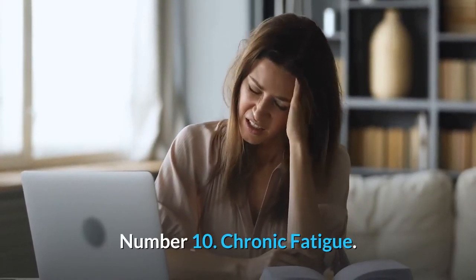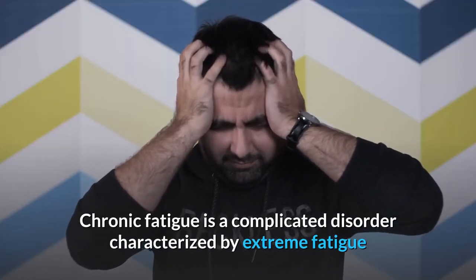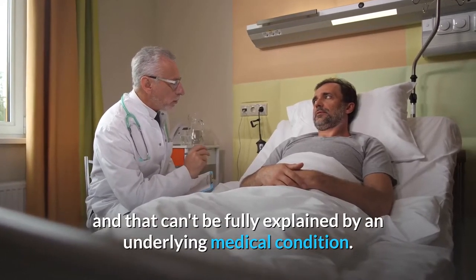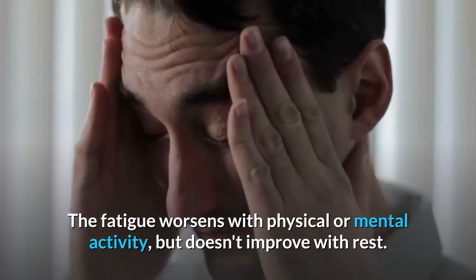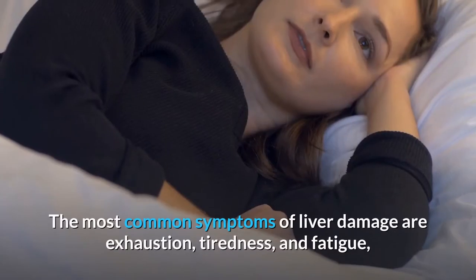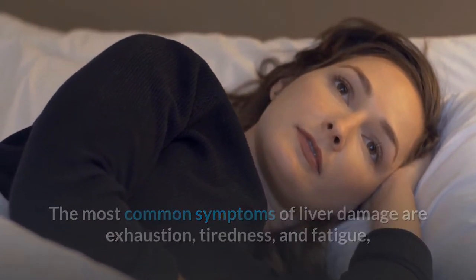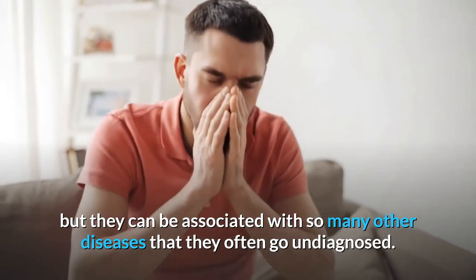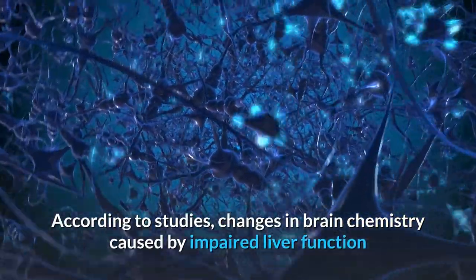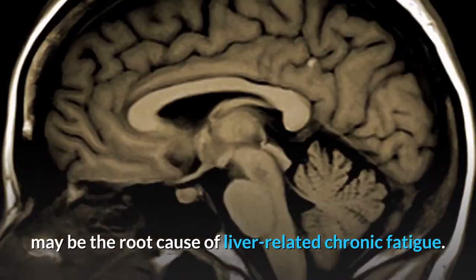Number 10: Chronic Fatigue. Chronic fatigue is a complicated disorder characterized by extreme fatigue that lasts for at least six months and that can't be fully explained by an underlying medical condition. The fatigue worsens with physical or mental activity but doesn't improve with rest. The most common symptoms of liver damage are exhaustion, tiredness, and fatigue, but they can be associated with so many other diseases that they often go undiagnosed. According to studies, changes in brain chemistry caused by impaired liver function may be the root cause of liver-related chronic fatigue.